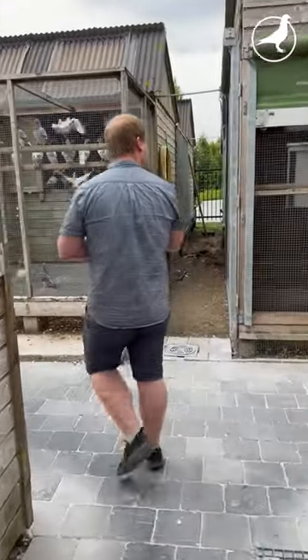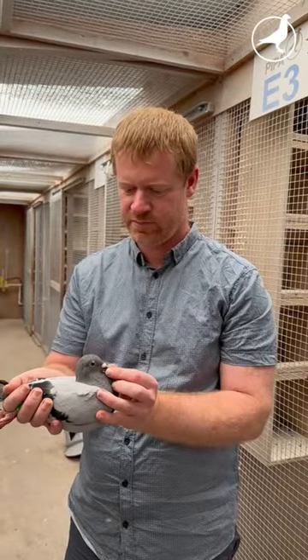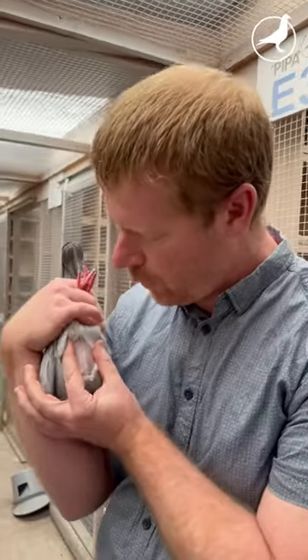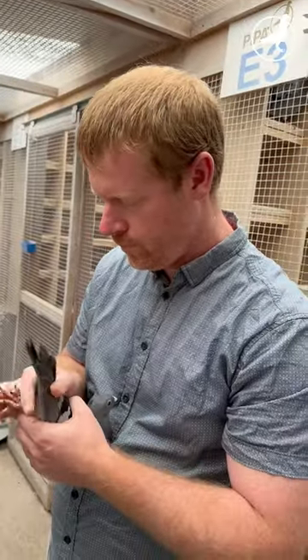Rota is also a vaccination that is in my opinion very important — certainly for young pigeons — but now I'm starting more and more to do it for old pigeons as well.